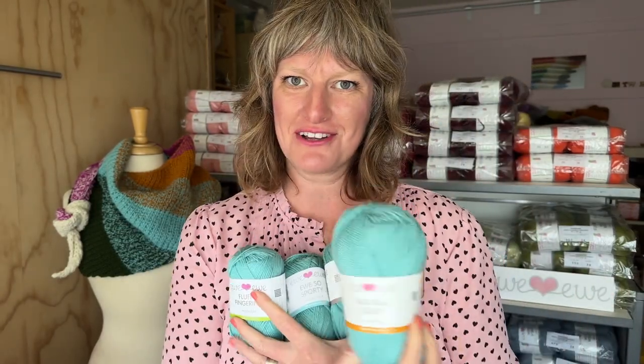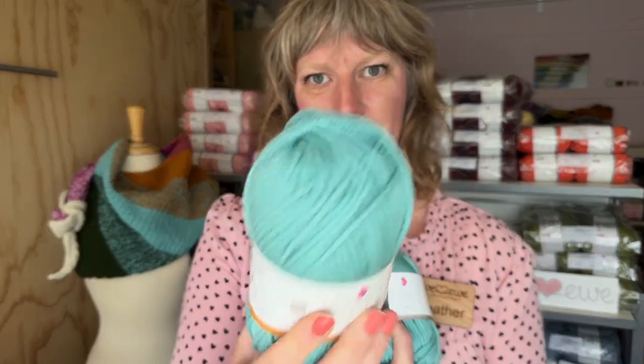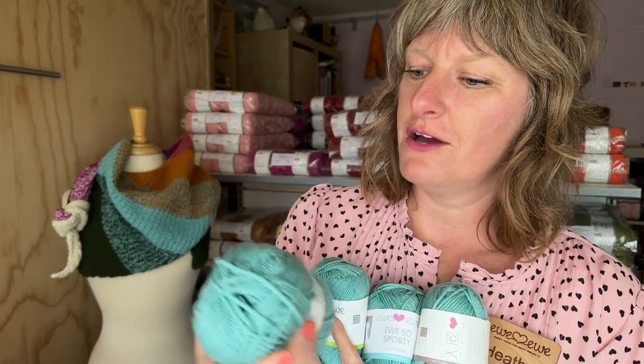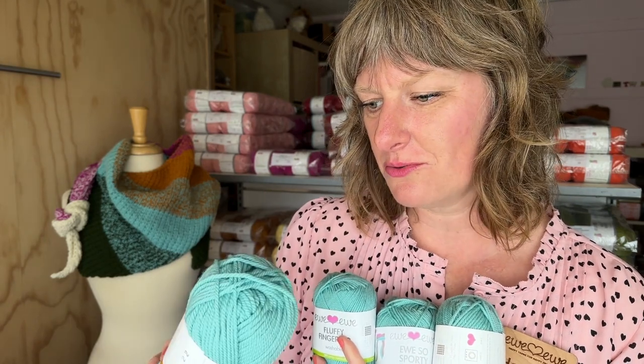And then if you're looking for something a little thicker, we have Baba Bulky, our biggest and squishiest yarn. All of our yarns are made from super fine merino wool, which is so soft and it is also washable, so it's great for a variety of projects.